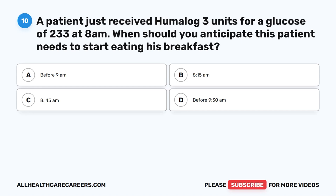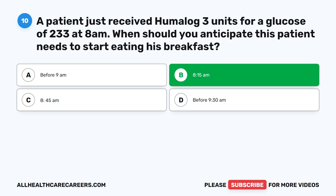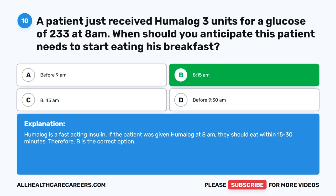Question 10. A patient just received Humalog 3 units for a glucose of 233 at 8 a.m. When should you anticipate this patient needs to start eating his breakfast? A. Before 9 a.m. B. 8:15 a.m. C. 8:45 a.m. D. Before 9 a.m. The correct answer is B. 8:15 a.m. Humalog is a fast-acting insulin. If the patient was given Humalog at 8 a.m., they should eat within 15 to 30 minutes. Therefore, B is the correct option.